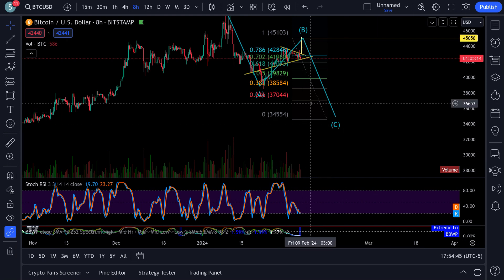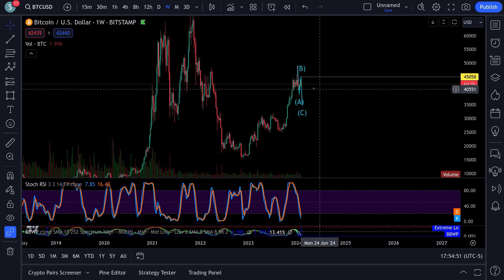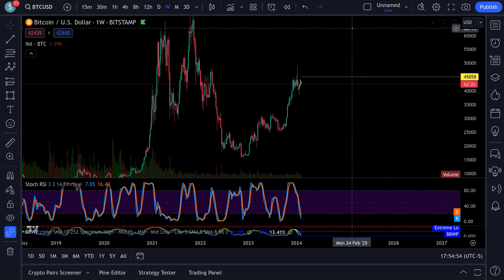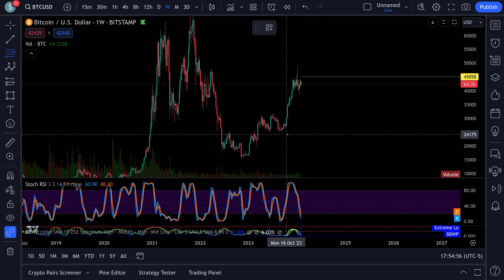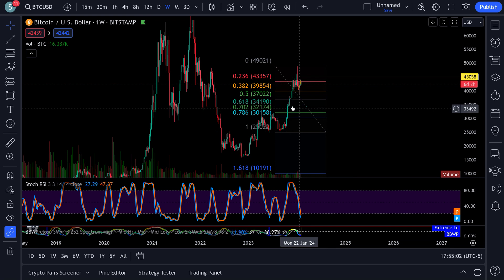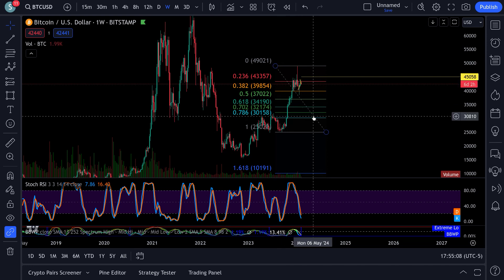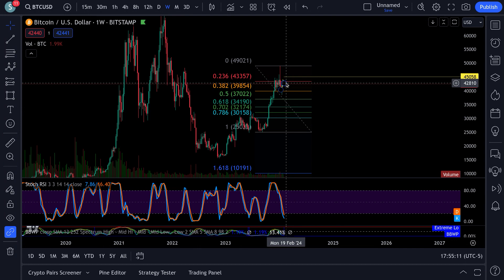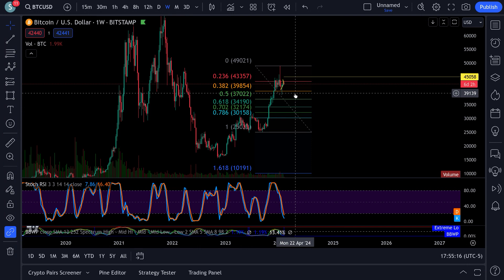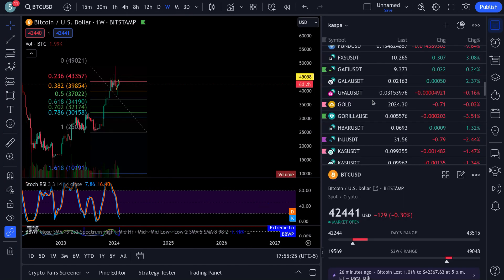That coincides right with the 618 pullback. Bitcoin came down to $34,500. If you come out from your swing low to swing high, that's $34,190 from the swing low on this move up. So it all coincides here. If we get that breakout of that wedge to $45K, the measured move from there for your ABC would be right down to the $34,000 area.